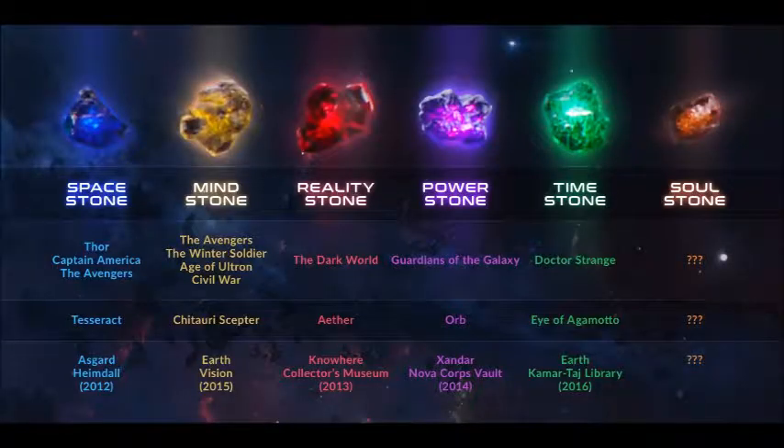You guys all know the story to Avengers Infinity War — it's Thanos collecting all the Infinity Stones so he can be as powerful as hell in part 2. There's one awesome scene where Thanos gets the Infinity Stone out of Vision's head.